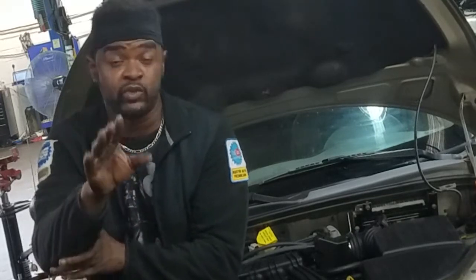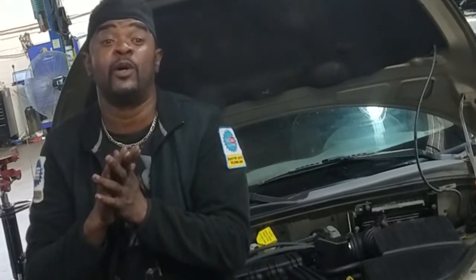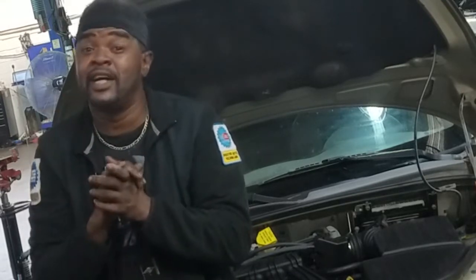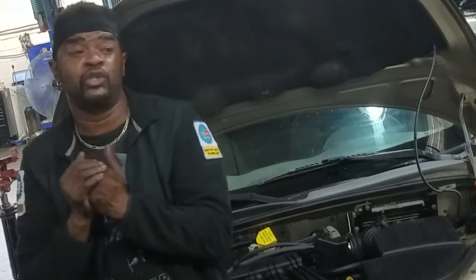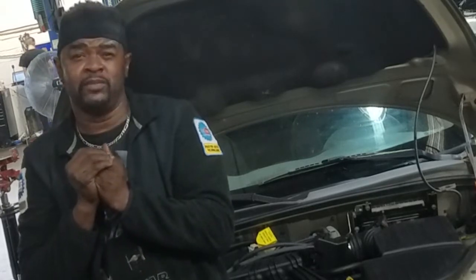I've been around since day one and know the history of this engine and car. I've spoken with engineers and they gave me their perspective, so I combined their thinking with mine to come up with my own personal conclusion on what causes the engine damage — because supposedly this is a non-interference engine. We'll talk about that on the next video, so subscribe to keep up with what's going on. I've got more cars to discuss in other videos.